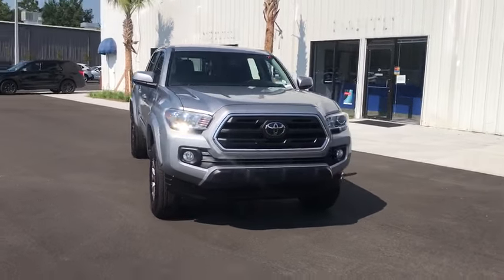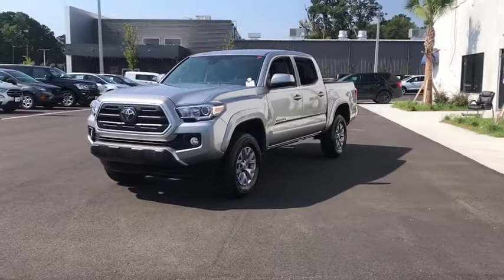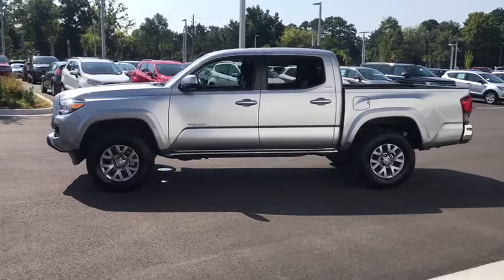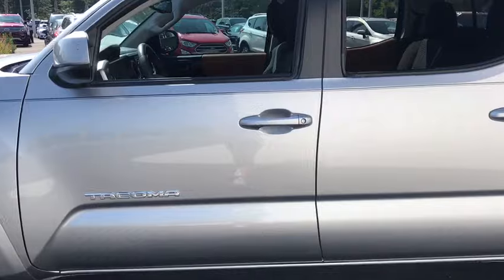We are pleased to show you the 2018 Toyota Tacoma. Toyota Tacoma boasts a roomy interior, a powerful V6 option, and excellent off-road capability, and has been named the best-selling compact pickup by MotorIntelligence.com five years in a row.